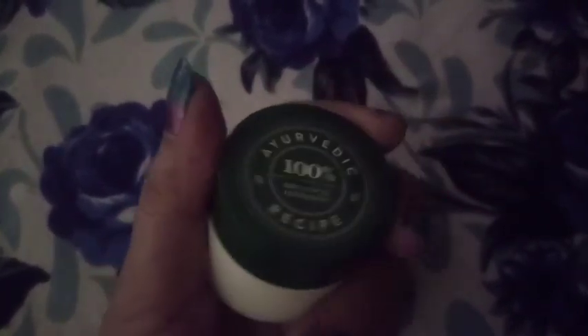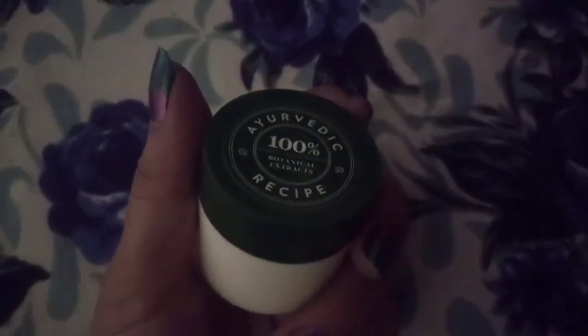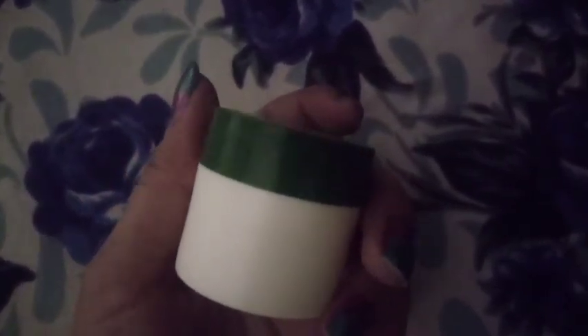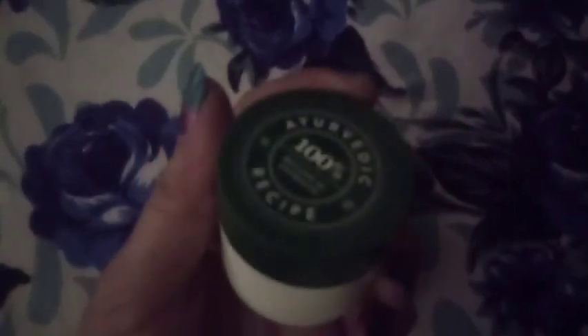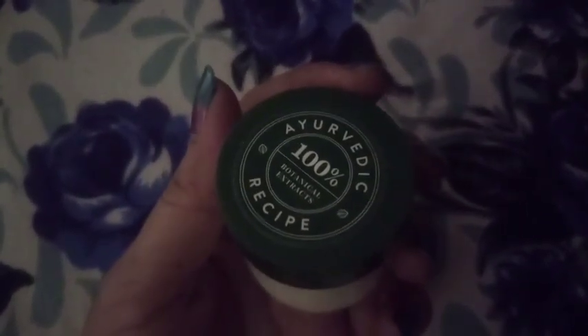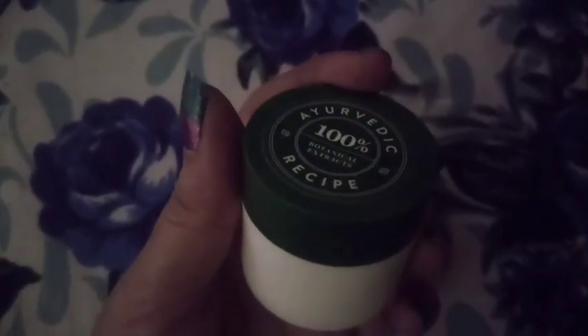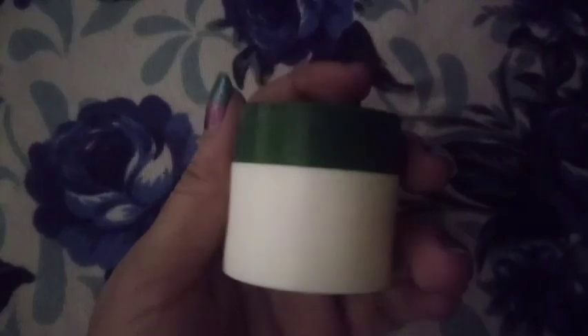Very little product applies and it does nothing for chapped and dehydrated lips — they remain chapped. I will not buy this berry balm again. So this is the comparison. I hope you liked it. Do share which lip balm is your favorite. Please like, share, comment, and subscribe. Thanks for watching.